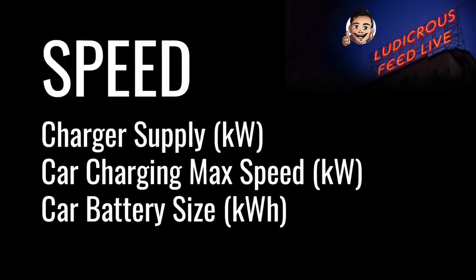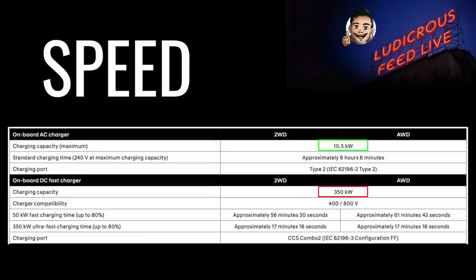The all-important question: how fast do EVs charge at DC fast chargers? There are three main factors determining the speed: one, charger supply in kilowatts; two, the car's maximum charging speed in kilowatts; and three, the car's battery size in kilowatt hours. In Australia, DC fast charger speeds currently vary from 25 kW all the way to 350 kW. Tesla superchargers are either 125 kW or 250 kW depending on whether they're version 2 or version 3. The maximum AC and DC charging speeds also vary between different vehicle manufacturers.